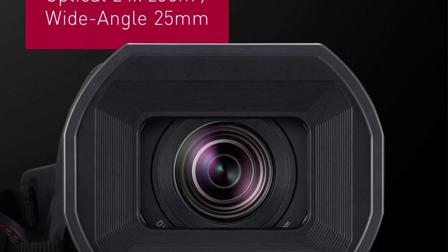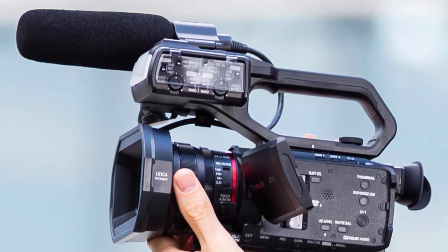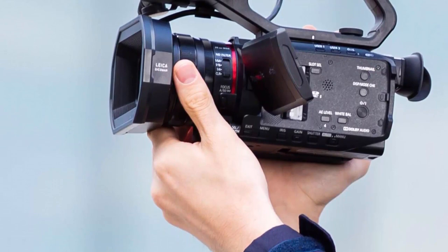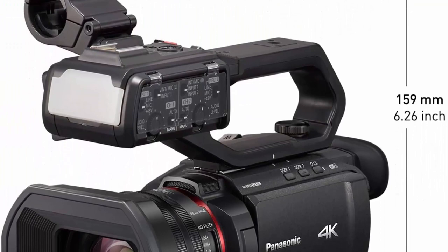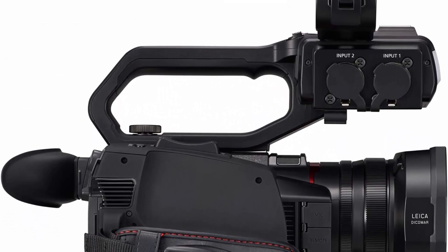Features 4:2:2 10-bit internal recording, double SD card slots. The VW-HU1 handle includes a detachable handle equipped with 2-channel XLR audio input, audio control, and LED light, and also operates zoom. 4K 60p recording in a small and light body with a heat-dispersing design, Leica Dicomar lens, wide-angle 25mm, 24x optical zoom with 5-axis hybrid OIS optical image stabilization, and high-speed autofocusing.